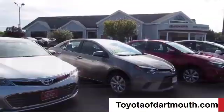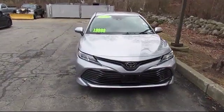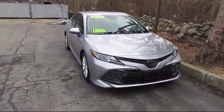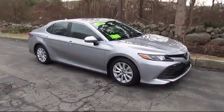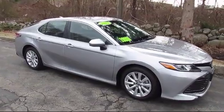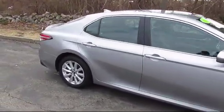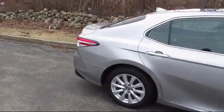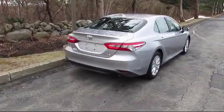Welcome to Toyota of Dartmouth. Here's a look at one of our quality pre-owned vehicles from our great selection of cars, trucks, and SUVs. It comes equipped with stability control, MP3 player, power outside mirrors, lane keep assist, steering wheel controls, keyless entry, lane departure warning, Bluetooth smartphone integration, and has less than 20,000 miles on the odometer.